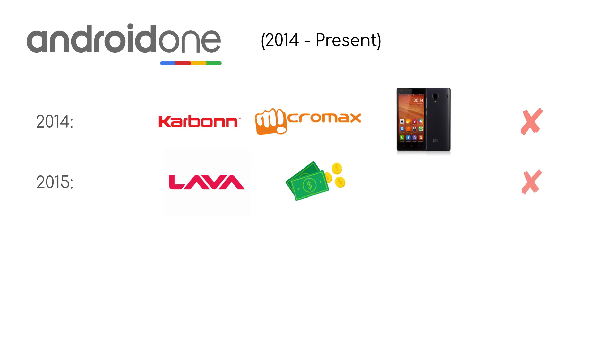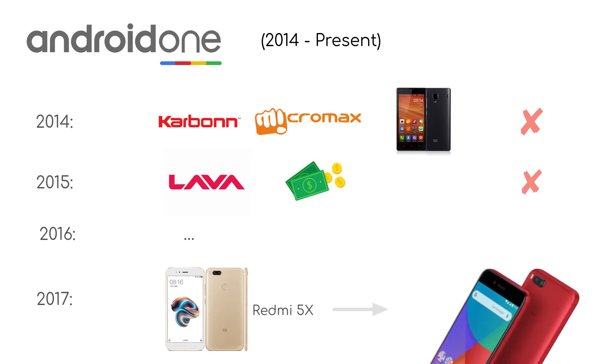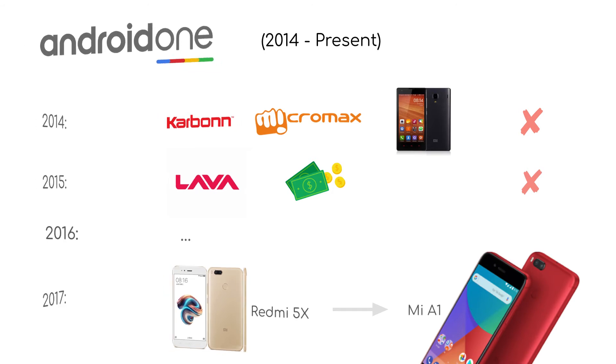The Android One program gained popularity in 2017 when Google partnered with Xiaomi to launch an Android One version of its successful device named Redmi 5X, which later came to be known as MI-A1. After that, many manufacturers became willing to run their devices on the Android One program. Motorola Moto X4 came out in the US, then HTC U11 came out in Germany, and so on.